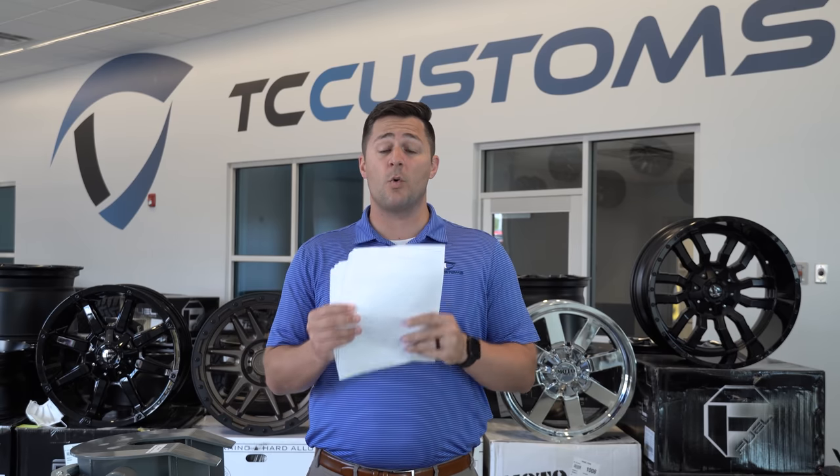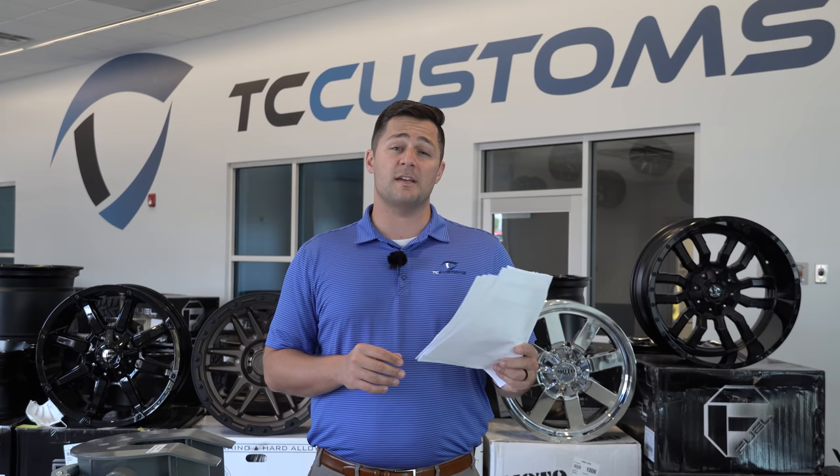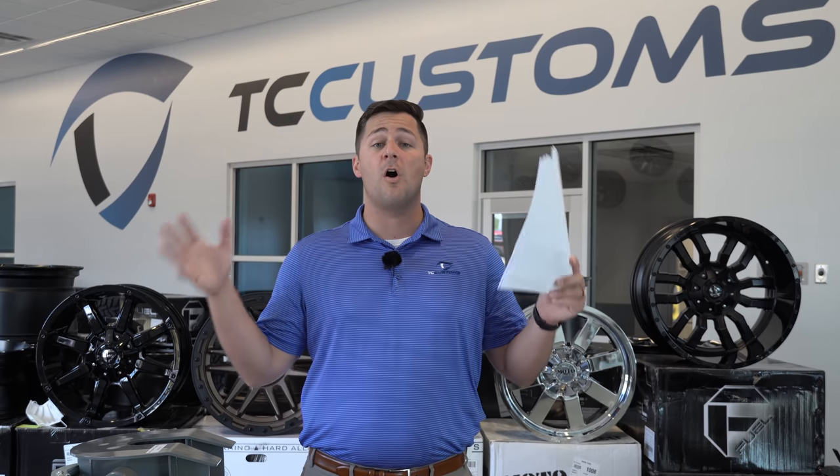In today's video we're going to go over the details, the nitty gritty of everything. We're going to start with the XL, then we're going to do the XLT. You want to subscribe with the bell notification turned on because we're going to make another video that talks about the next trim level, going all the way through all the different series for the F-150 on the 2021 model.